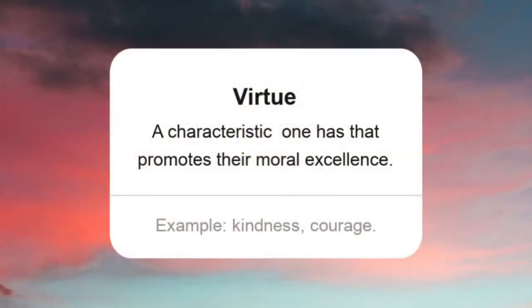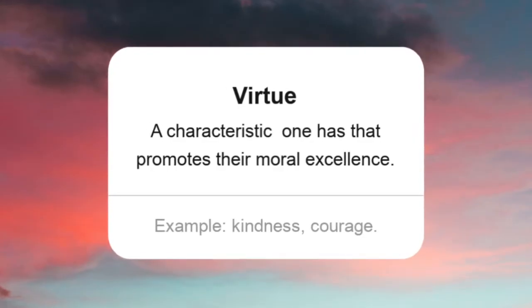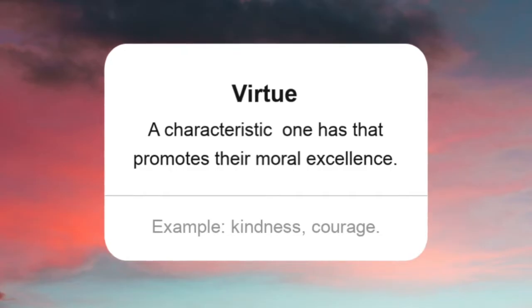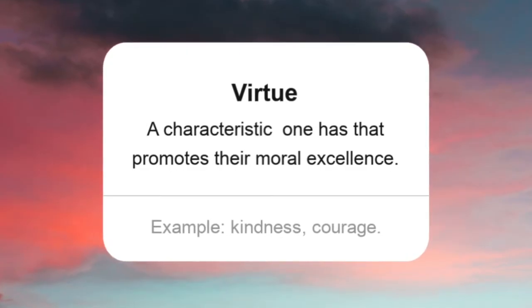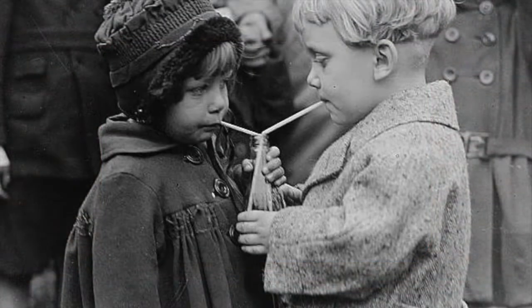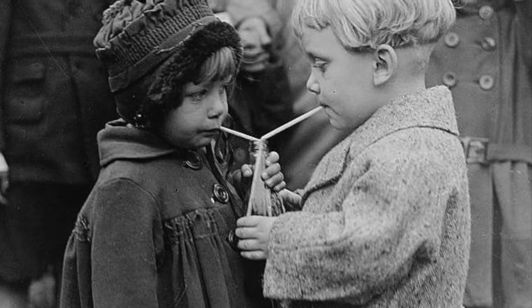Before we get into some of these virtues, we must explain what exactly a virtue is. Generally defined, a virtue is a characteristic one has that promotes their own moral excellence. These are valued because they increase the odds of one living a good life and they make society a better place to live. Some examples of moral virtues are kindness and courage. Virtues themselves are gained and increased through daily practice.